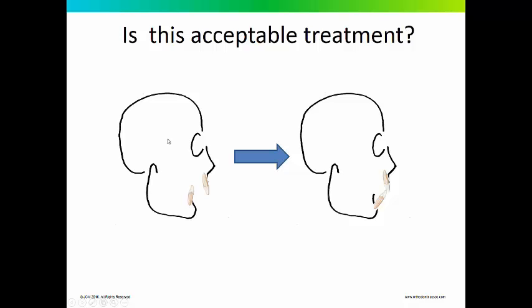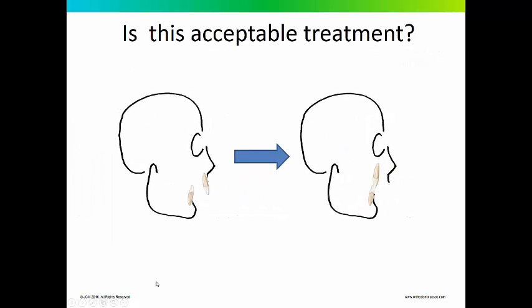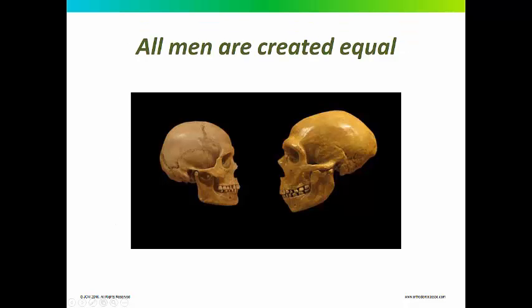If you take a look at this diagram, here you have a patient with a Class II Division I, and here is the simulated result. Is this acceptable treatment? Of course the answer is no — there is not enough bone to advance the lower incisors forward to correct for the overjet. But what if we retracted the upper incisors to meet the lower? This is treatment routinely done on Class II Division I patients, either with headgear or extraction of upper first bicuspids. Whether it is acceptable depends on how much bone is there to support those incisors in the retracted position. All men are created equal, but bone is not.